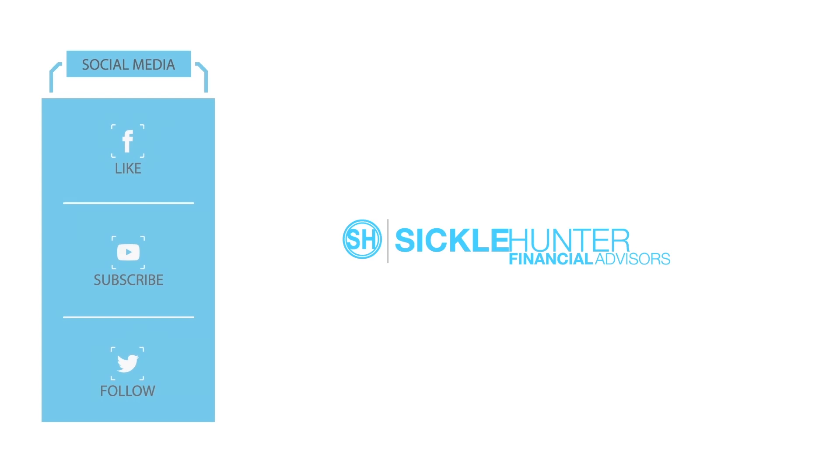If you've enjoyed this video, be sure to subscribe and leave your comments down at the bottom. Thank you.